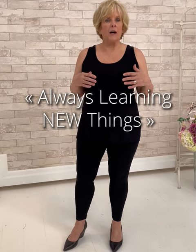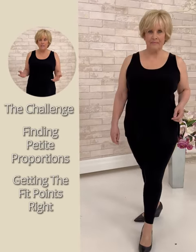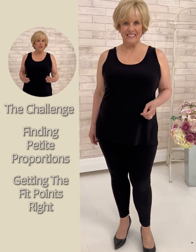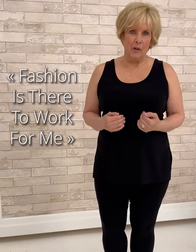But the cool thing is I'm always learning new things. The challenge is being curvy and under five feet. I'm always looking for petite clothing, and typically it's hard to find things that really do what I need — like the one-third, two-third rule, or sleeves that need to be adjusted. I'm at my tailor a lot. I'm not there to fit fashion — fashion is there to work for me.